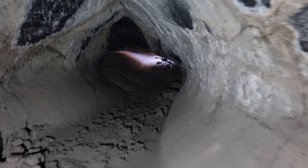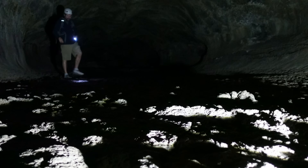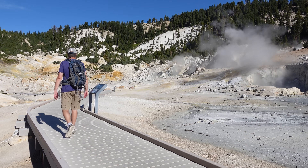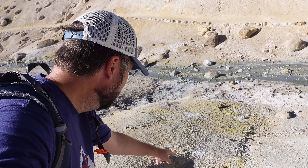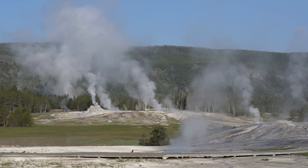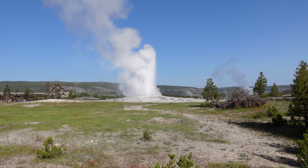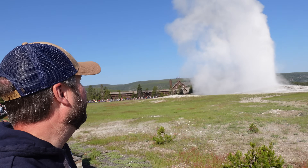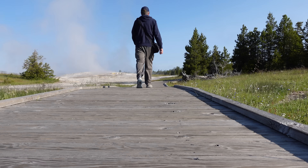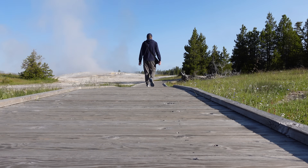In this video, we'll descend into tunnels forged by molten rock, walk the scarred remains of fiery eruptions, and uncover the secrets of one of Earth's most dynamic landscapes. This is the story of volcanoes past and present, and the incredible places they have left behind.